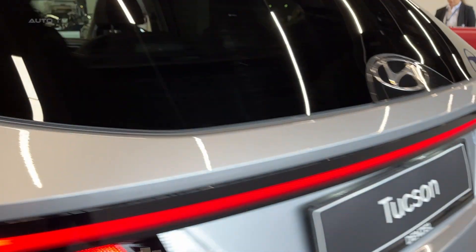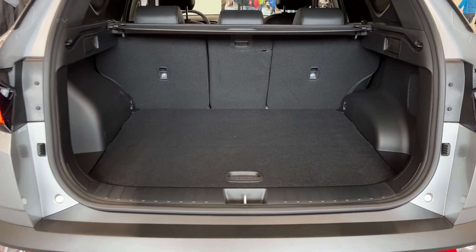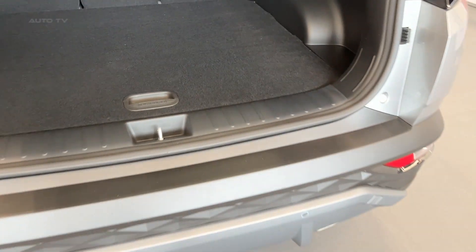Inside the Tucson, the cabin offers a clean, modern, and spacious environment. High-quality materials and attention to detail contribute to a luxurious feel, while the well-designed ergonomics ensure a comfortable and intuitive experience for both the driver and passengers. The panoramic sunroof and ample storage options further enhance the sense of roominess.